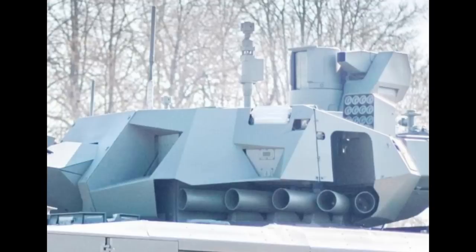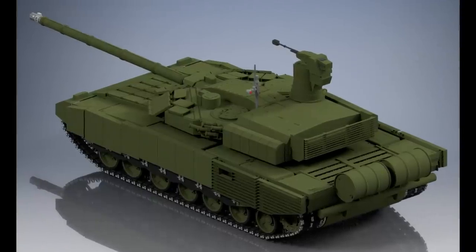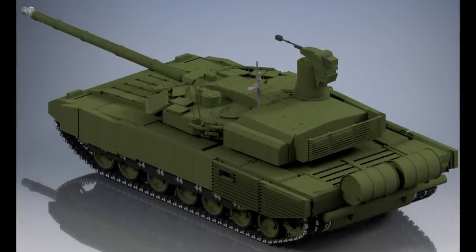The best thing would be to install a top-attack protection system from the Armata on this tank, if it ever comes to be. But again, it most likely won't.